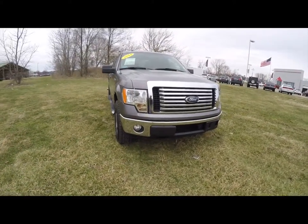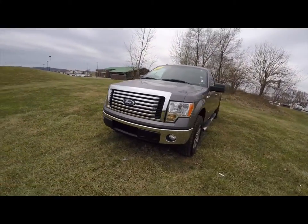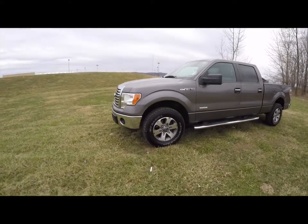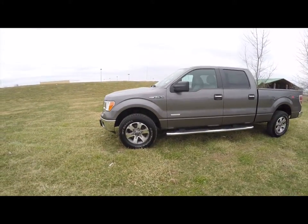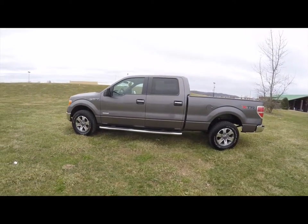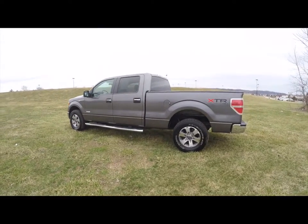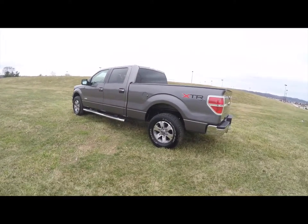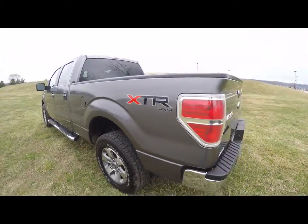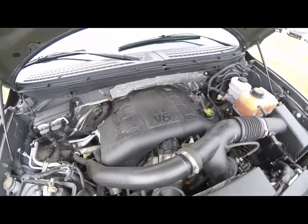Hello everyone. Today we're going to take a quick walk around look at this 2011 Ford F-150 XLT SuperCrew. This F-150 is in sterling gray metallic. It has steel gray cloth bucket seats. It has four-wheel drive, and it's powered by a 3.5 liter EcoBoost V6 engine with a six-speed automatic transmission.